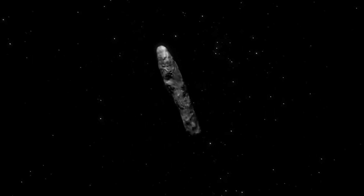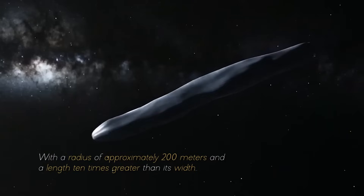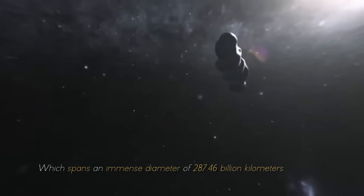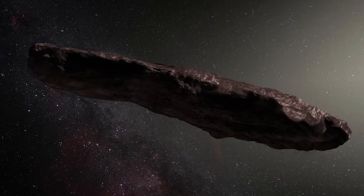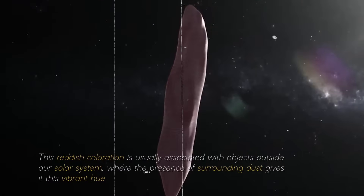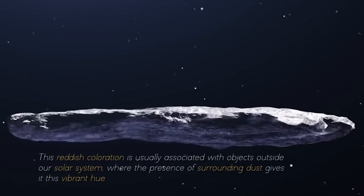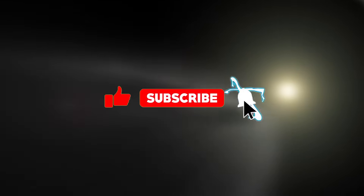Furthermore, the size of Oumuamua was equally astonishing, with a radius of approximately 200 meters and a length 10 times greater than its width. These proportions were unprecedented, especially within our solar system, which spans an immense diameter of 287.46 billion kilometers. As if its peculiar shape and massive size were not puzzling enough, Oumuamua also revealed a distinctive reddish hue — a coloration usually associated with objects outside our solar system, where surrounding dust gives objects this vibrant color. Do you think Oumuamua is more than just an asteroid? Let us know in the comments, and remember to like the video and subscribe.